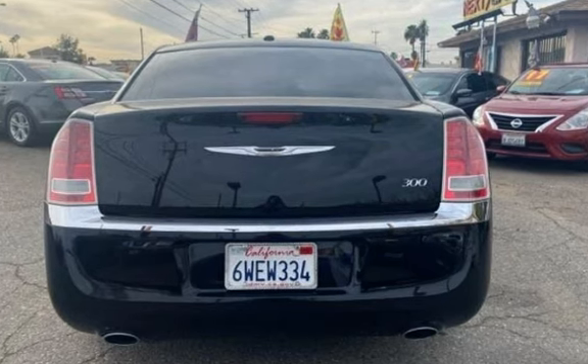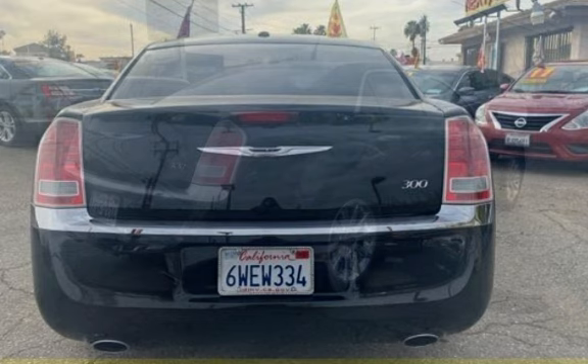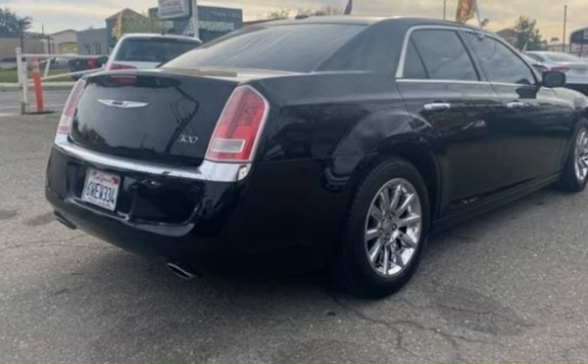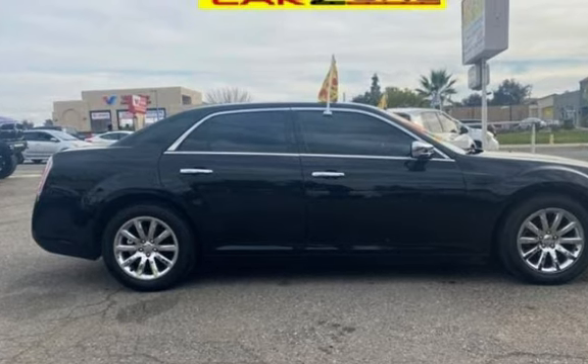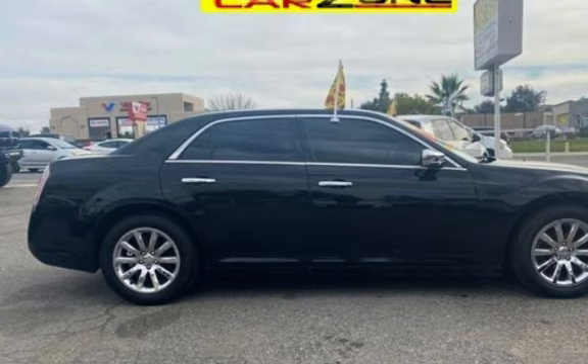Carzone. 18690 Van Buren Blvd, Riverside, CA 92508 — in Woodcrest, across from El Pollo Loco. Sales Direct: 951-790-0805. Text CARZANA DEAL to 474747 for special internet offers.